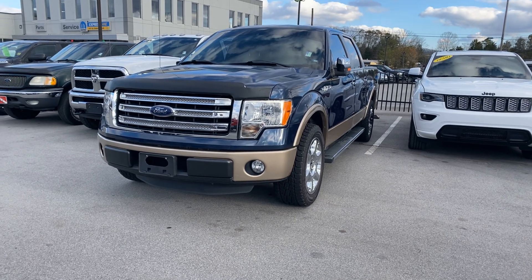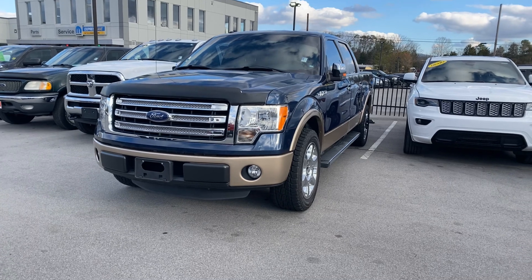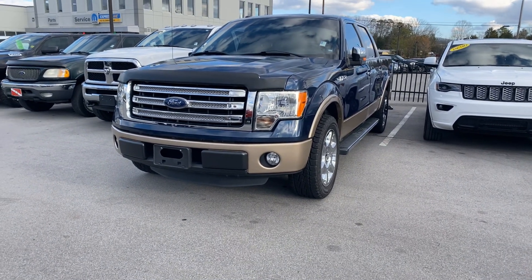Hi, my name is Mark Collins at Secret City Dodge in Oak Ridge, Tennessee. This is my 2015 Ford F-150 Lariat Edition.